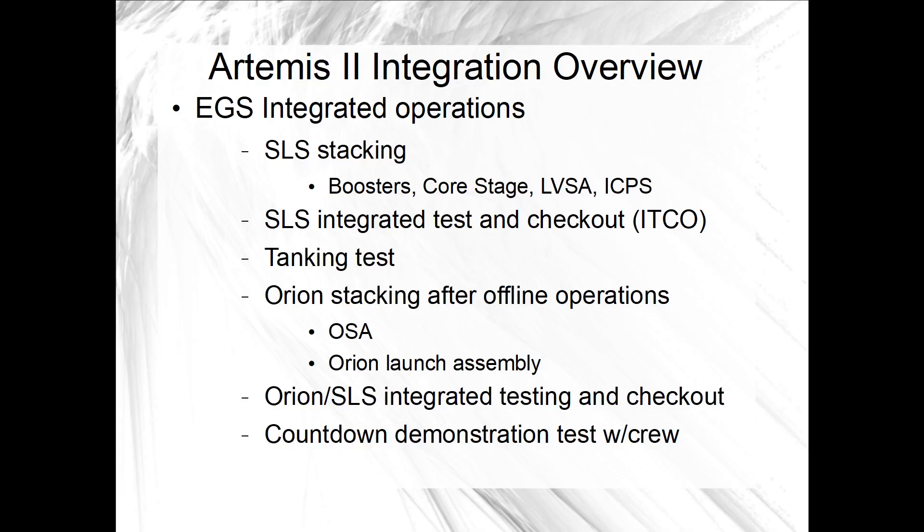While integrated functional testing is in work, the vehicle could be prepared for rollout to its launch pad for a tanking test if NASA decides to do one without Orion. That would include breaking down and removing internal access platforms, finishing internal foam closeout work, and finishing external closeout work on things like weather seals.